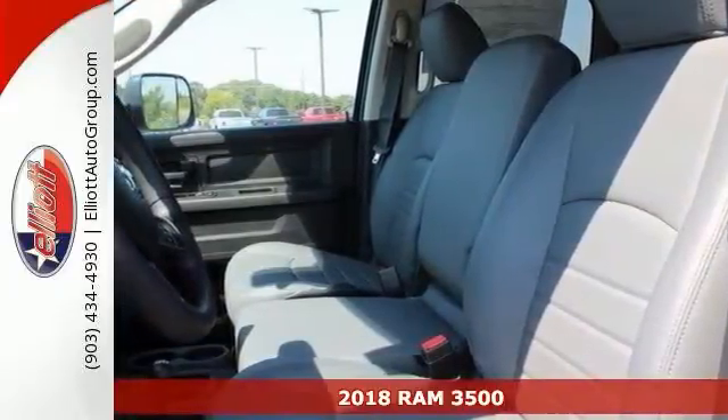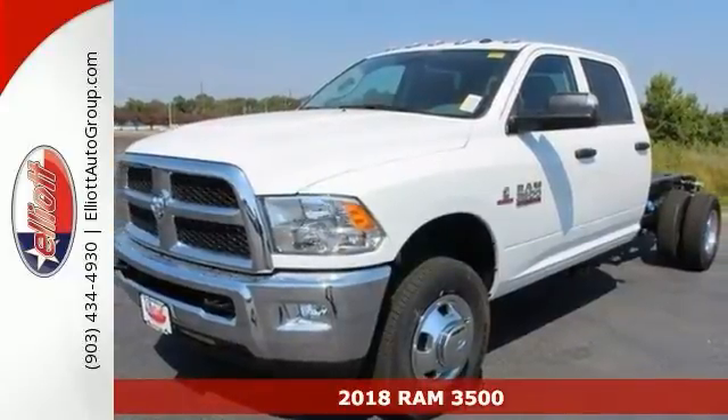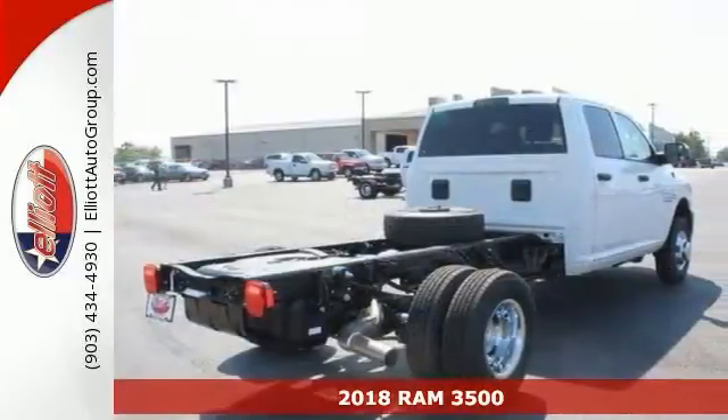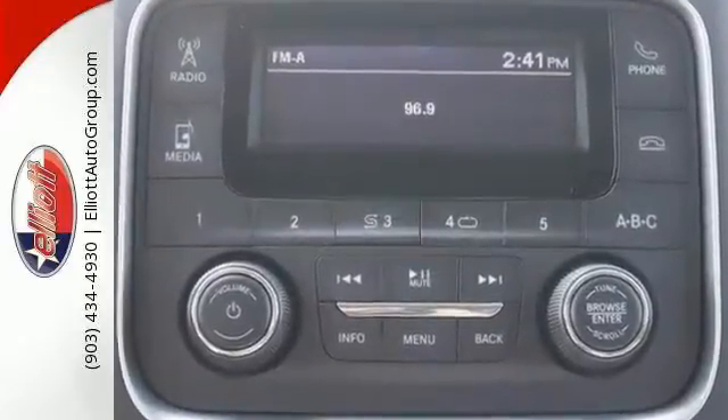Here's a 2018 Ram 3500 SLT chassis cab. Are you ready to do some work? This rugged Tradesman 4x4 sure is. It's here and ready to get the job done every single time.